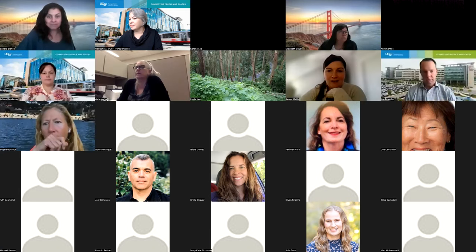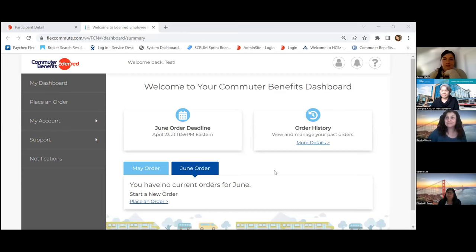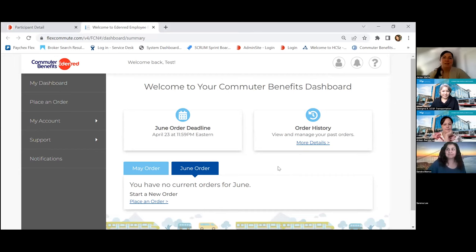Thank you so much for inviting me to walk you through what that process would look like. I'm going to go ahead and share my screen. When you come onto our site and you're ready to sign up and place your order for the first time, that deadline is super important. The deadline for your group is going to be April 23rd.